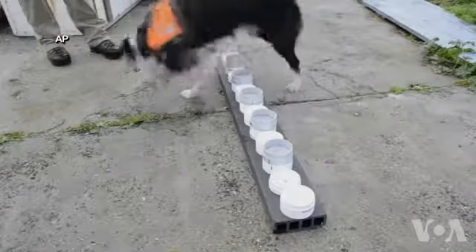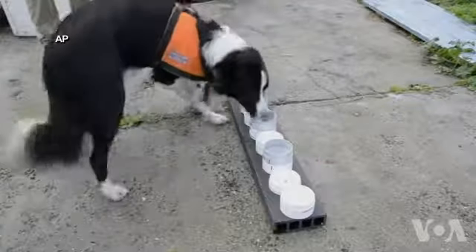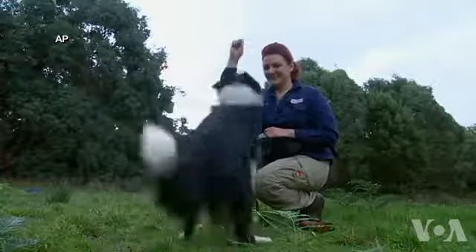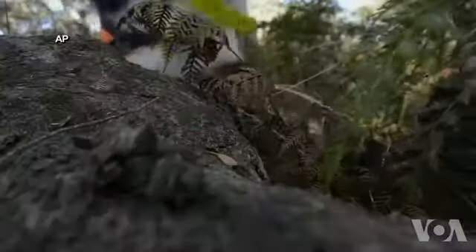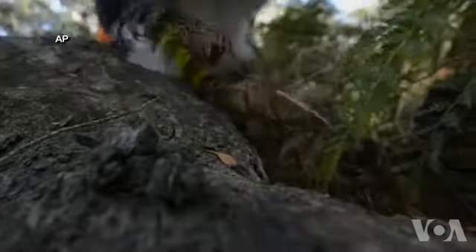Luckily, there are new dogs coming up through the ranks, such as Oakley. Oakley is due to start work as a conservation detection dog later this year.